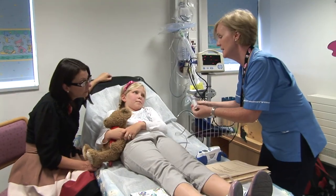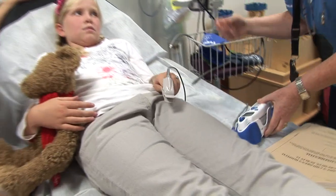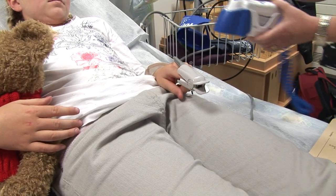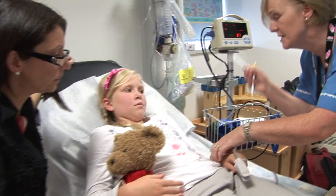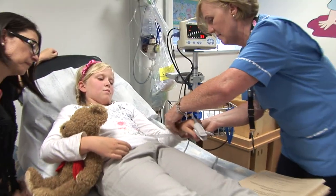Then you will meet one of the SDU nurses. The nurse will take your temperature, heart rate and blood pressure. The nurse will also put a little light on your finger. Some of these things make a beep sound, but do not hurt at all. The nurse will give you a name band with all your details on it.